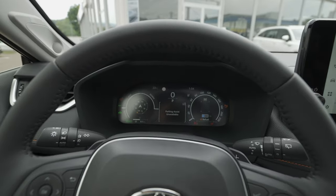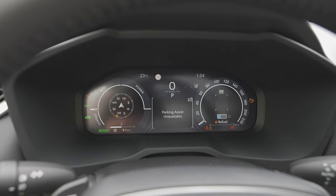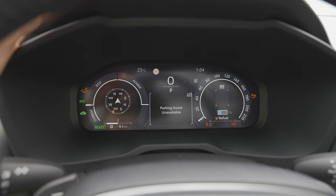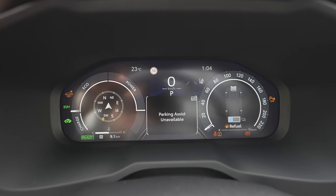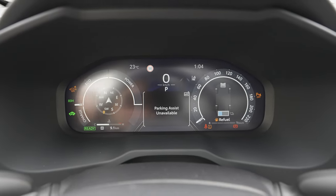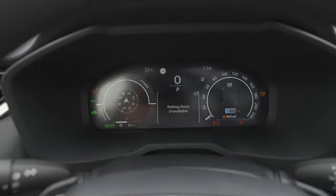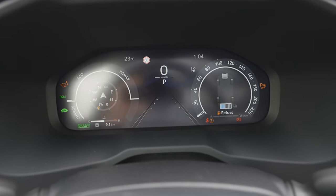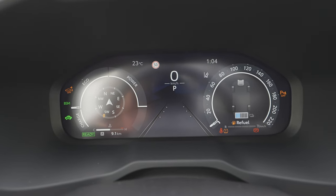We'll start with the digital cockpit. This is the new digital cockpit Toyota also uses on the new Corolla Cross, the new Corolla facelift, and also on the new RAV4 — and they'll probably bring it to other models too. You control it from the left side of the steering wheel.